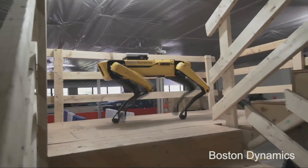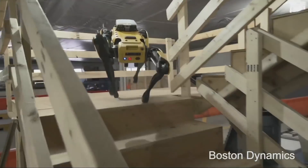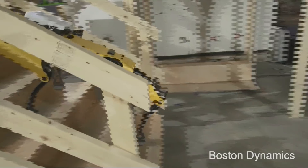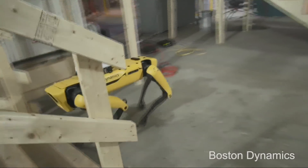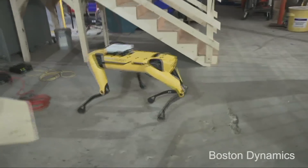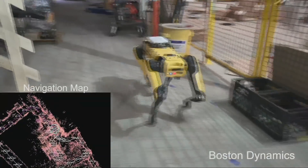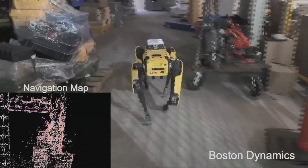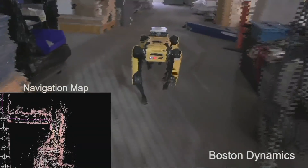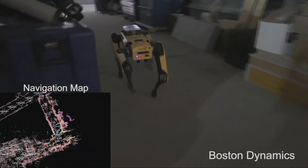We're really expanding this part of our operation to have more people and more expertise in software perception, and building that part out to match the hardware design that we're already pretty expert at. I imagine the focus has shifted a little bit in terms of developing this. I suspect this was a very expensive robot to develop, and if you're actually going to create a commercial version, you have to figure out how to bring the cost down. Do you have a specific price point in mind for how much it's going to cost to buy a Spot Mini for my office?